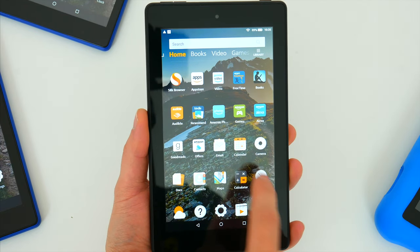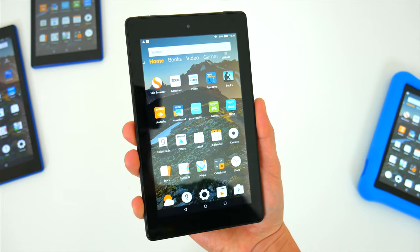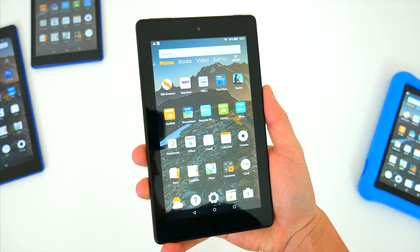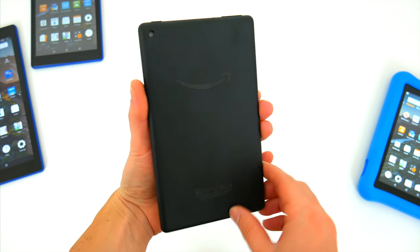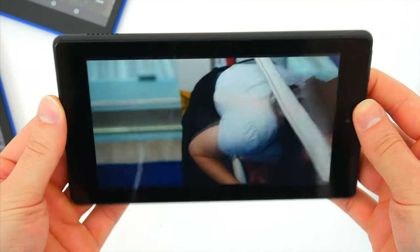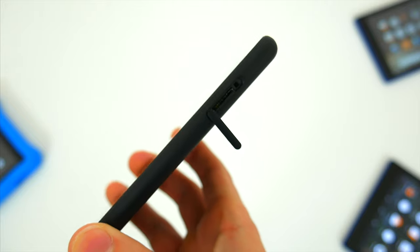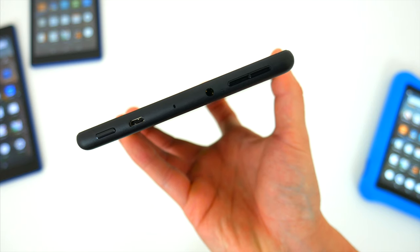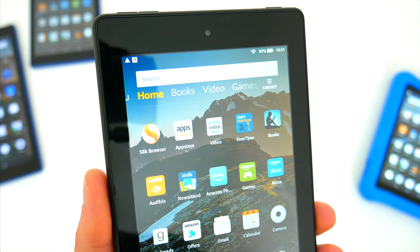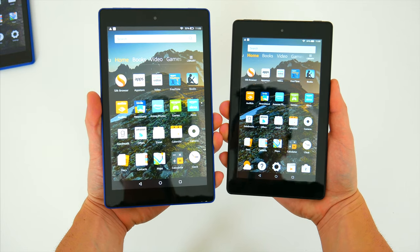The Fire 7 is the smallest, most compact tablet Amazon offers, and it's slim enough to hold comfortably in one hand. The form factor, for every tablet in the lineup, has remained unchanged for a couple of years — you still have that all-plastic design that's fairly tough and rugged but feels noticeably cheaper compared to an all-aluminum iPad. Around the device you'll find one single speaker, a micro SD slot to expand storage up to 512GB, a headphone jack, micro USB charging port, microphone, and volume and power buttons across the top.